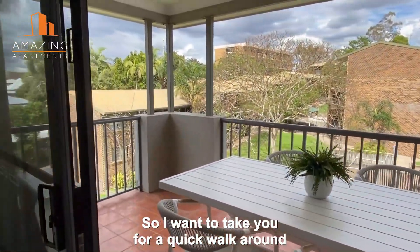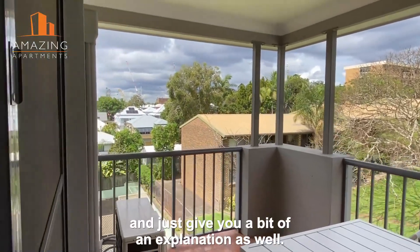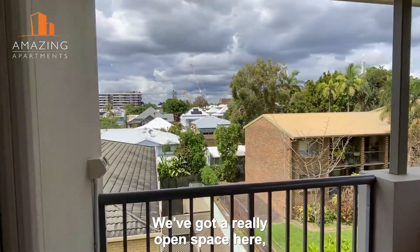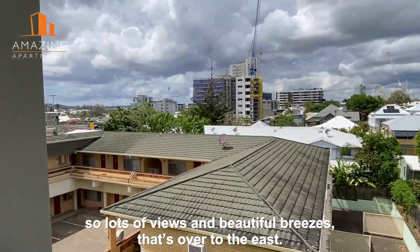I want to take you for a quick walk around so you can see the highlights of the property and give you a bit of an explanation as well. We've got a really open space here with lots of views and beautiful breezes.